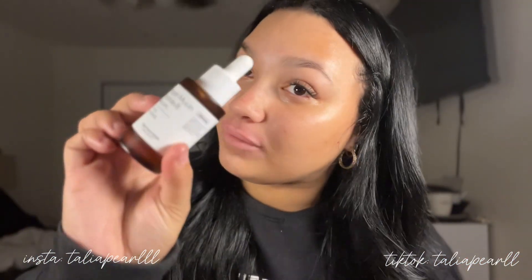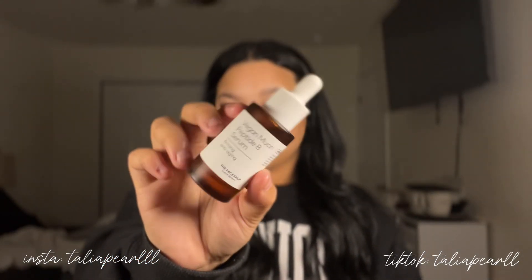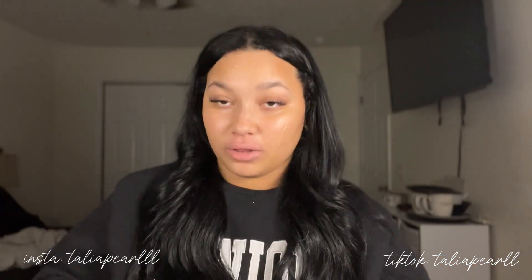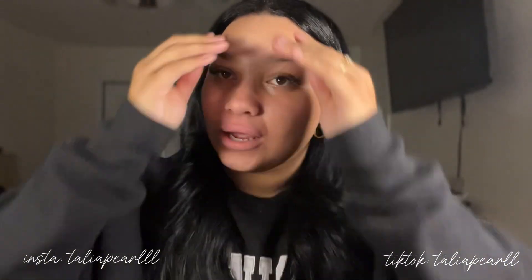Next I have the Vegan Mucin Peptide 8. It's a mucin that works really well — it's kind of like snail mucin but it's vegan, which I like because I didn't want to put snail mucin on my face. I apply quite a lot. It helps with aging and all that good stuff, and it literally promotes glass-looking skin.